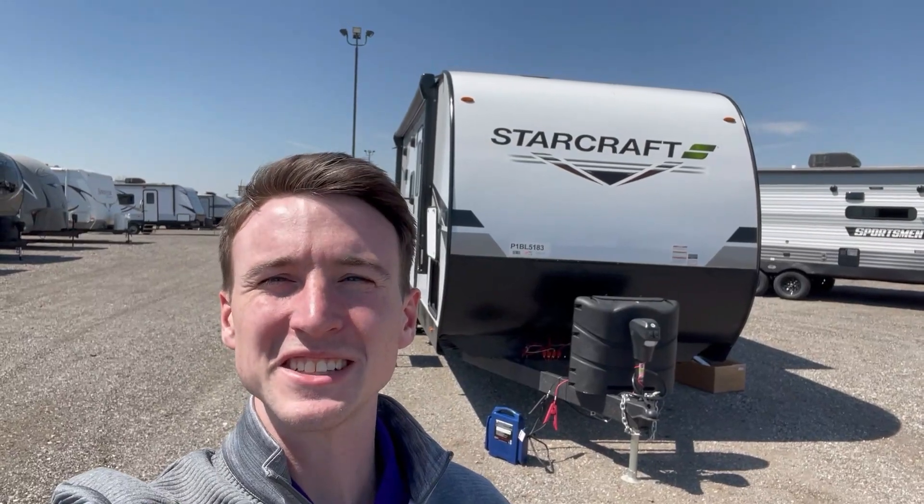What's going on everybody? Doyle here from Premier RV in Bluegrass, Iowa. Today we're going over the 2023 StarCraft Autumn Ridge. This is the 26BHS. Let's get into it.